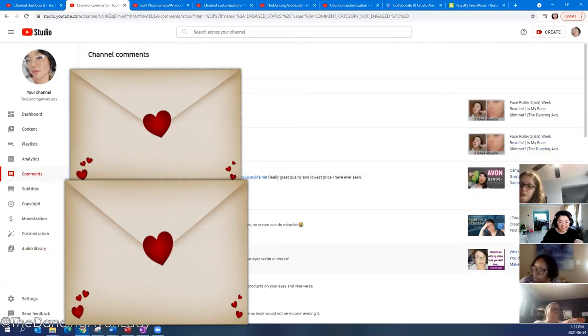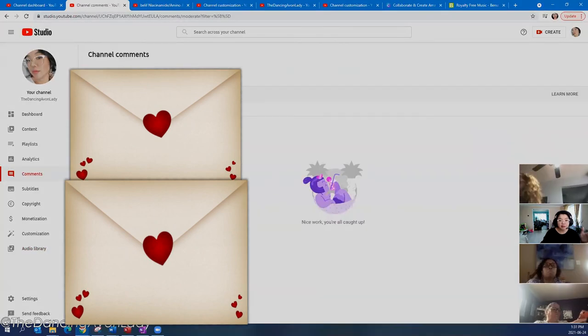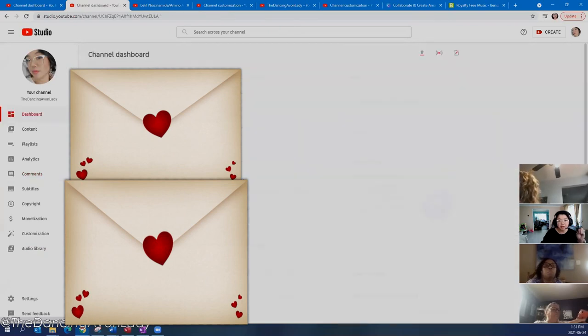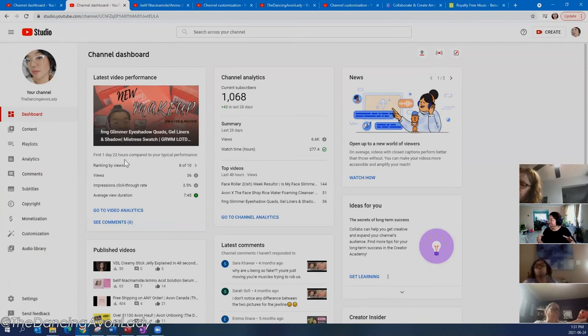Be warned — you are going to get trolls in the comments. Sometimes comments will also be held for review. Do check your comment section because that is where you're going to get your engagement from your viewers. Make sure you respond to comments.